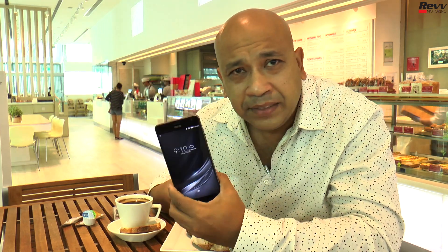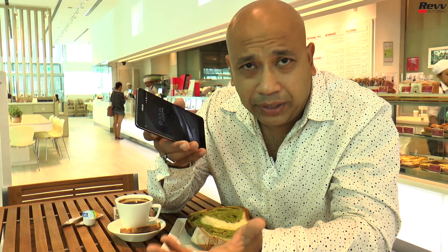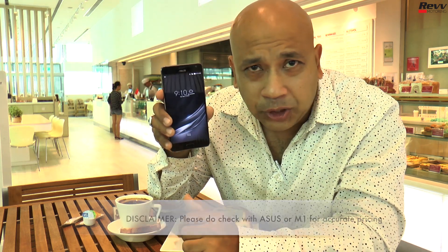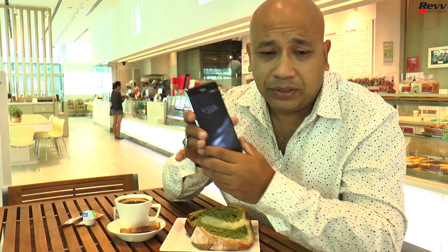In terms of pricing, it's available at any mobile shop without a contract for $1,198. If you head over to your nearest M1 shop, which are all over the place, you can also buy it with a contract.